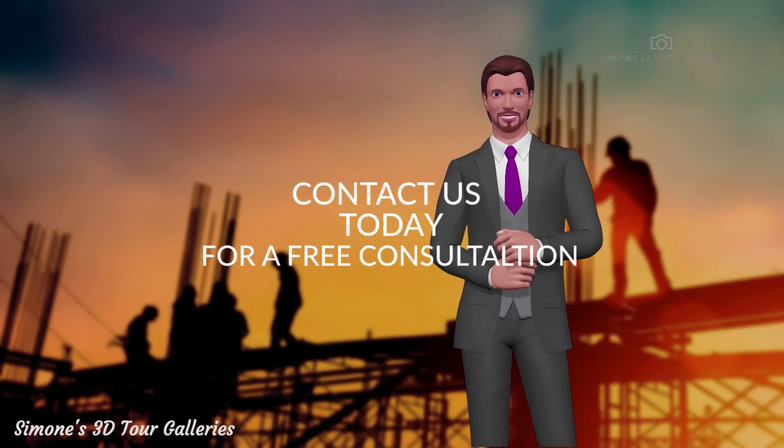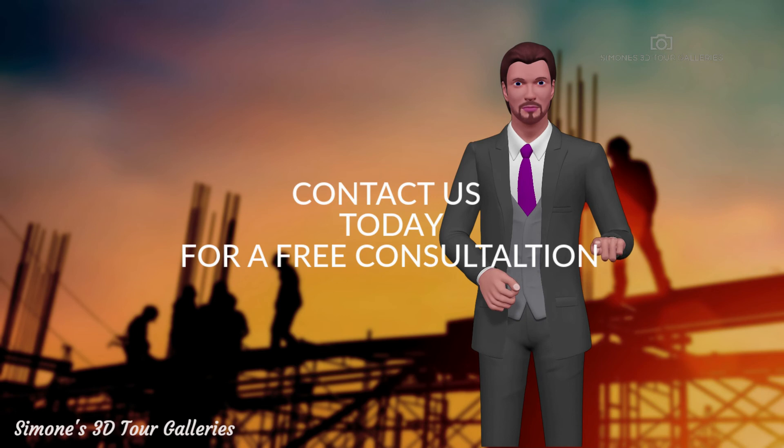Contact one of our friendly staff now to arrange an appointment to discuss your specific construction project needs.